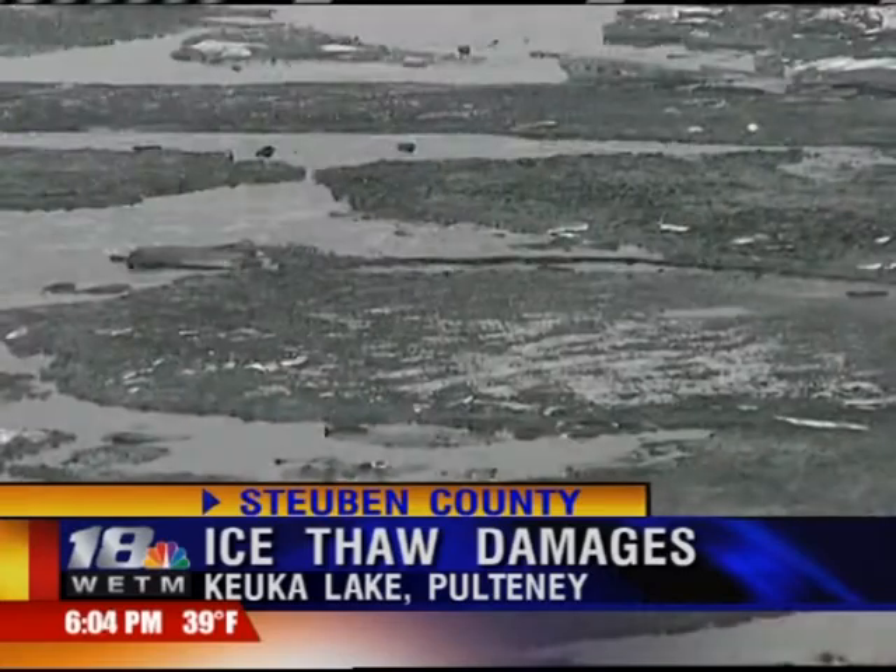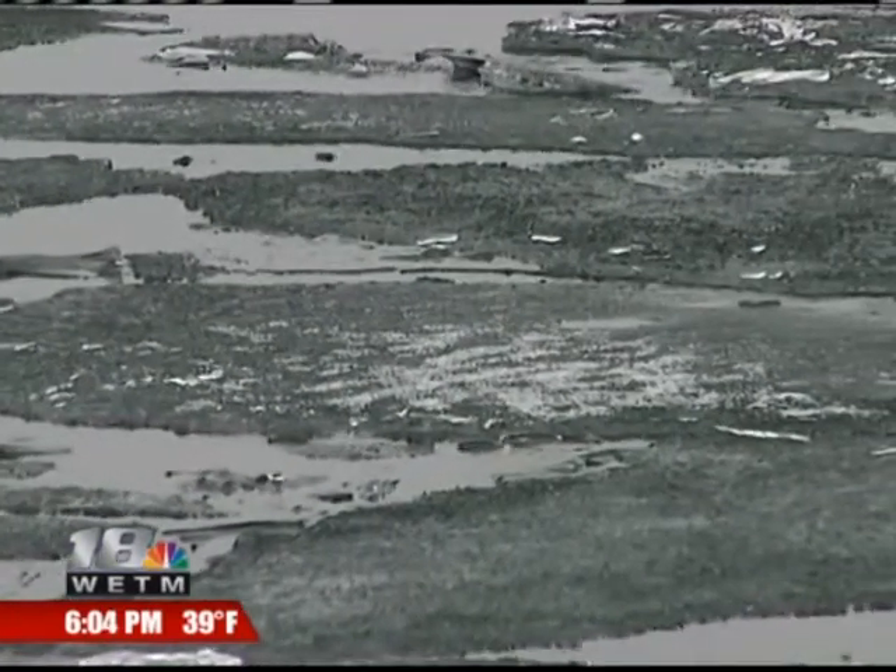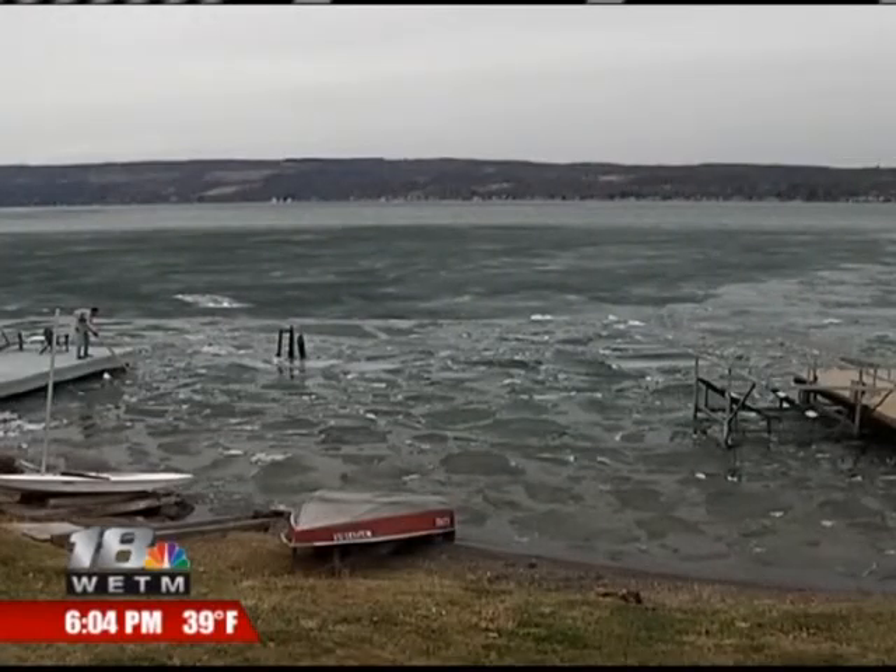Now you can really hear it. Ice on Kewka Lake is thawing, and that means the once frozen-over lake is breaking into huge sheets of ice — ice that's heading straight for shore.